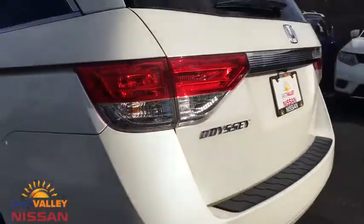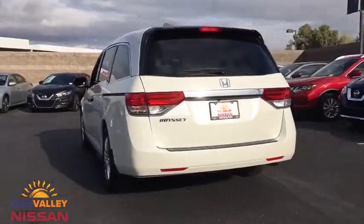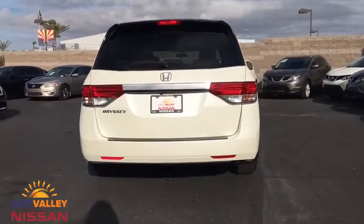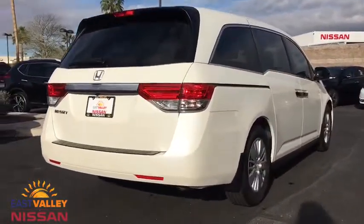Here are some of this vehicle's great options: Traction control, steering wheel audio controls, stability control, anti-lock braking system, keyless entry, backup camera, power passenger seat, and Bluetooth.